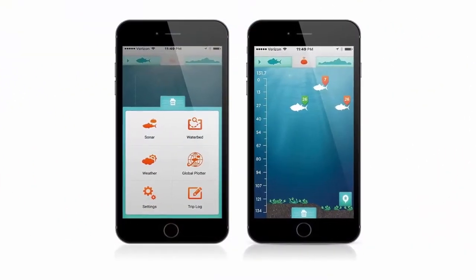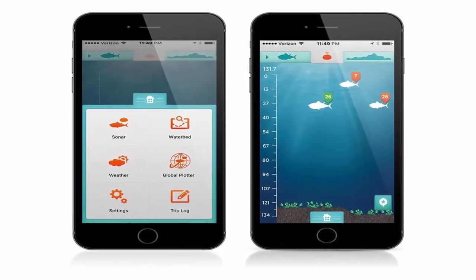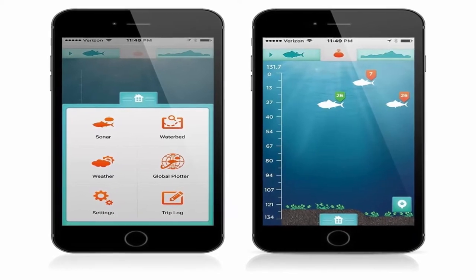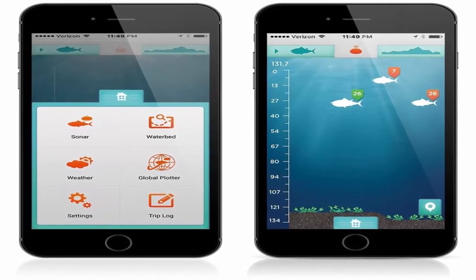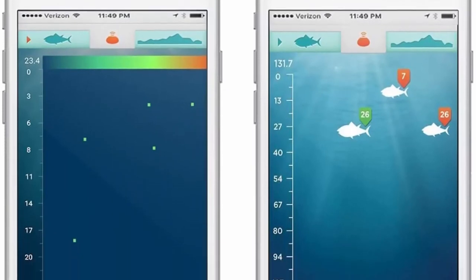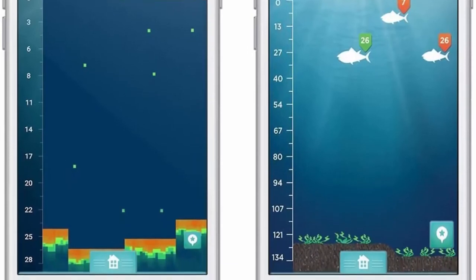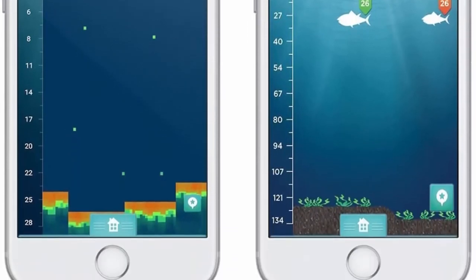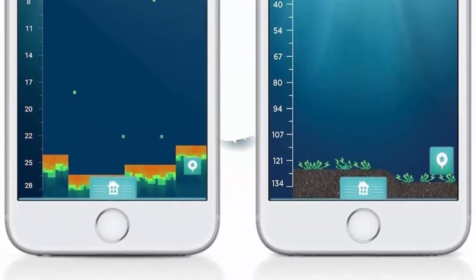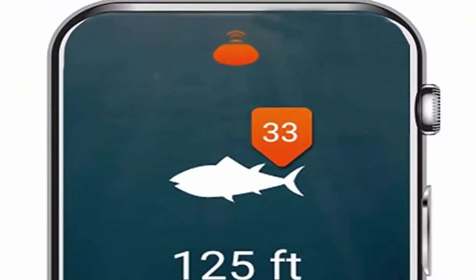Free app on iOS and Android. Bluetooth Smart sync up to 100 feet for best battery life on the market. Choose between raw sonar or fish tagging views. Depth-tagged fish icons color-coded by size. Waterbed and structure contour mapping. GPS spot tagging with interactive map. Trip log with date, time, location, water temp, conditions, type of fishing, lure, and number and species of fish caught.